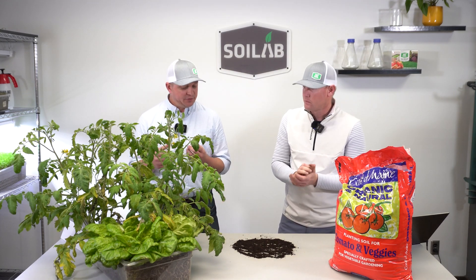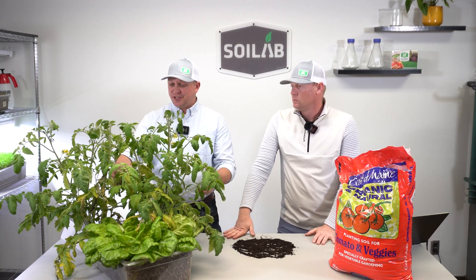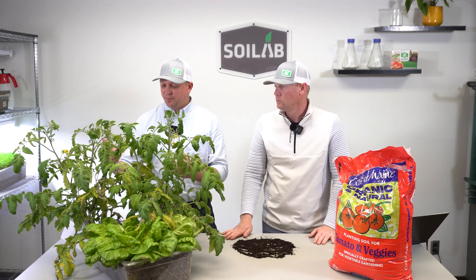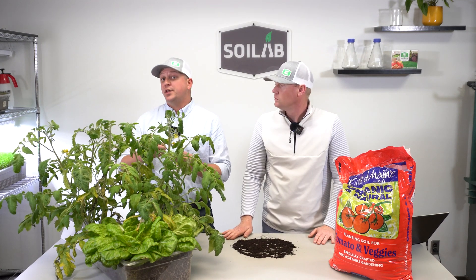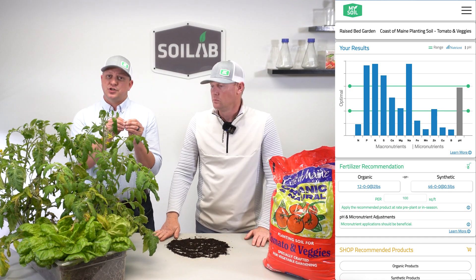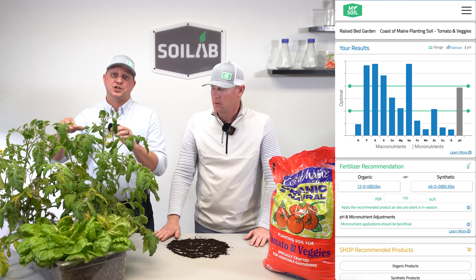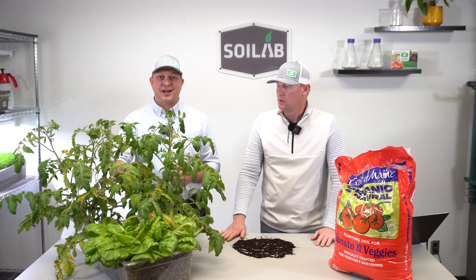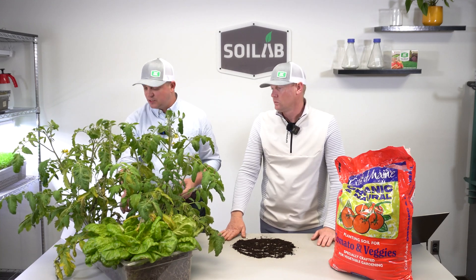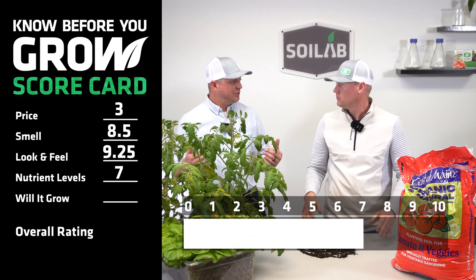Even though those nitrogen levels are suboptimal, after six weeks of growth these are pretty robust plants — normally we'd expect nitrogen to be limiting at that level. What we think happened, based on a second soil test just last week, is that the nitrogen in the manure continually released through the trial to pretty closely match plant needs. We're seeing it running out of a little gas right now at week six, with some chlorosis — that yellowing on some of the older tissue. So nutrient levels: seven for the scorecard.